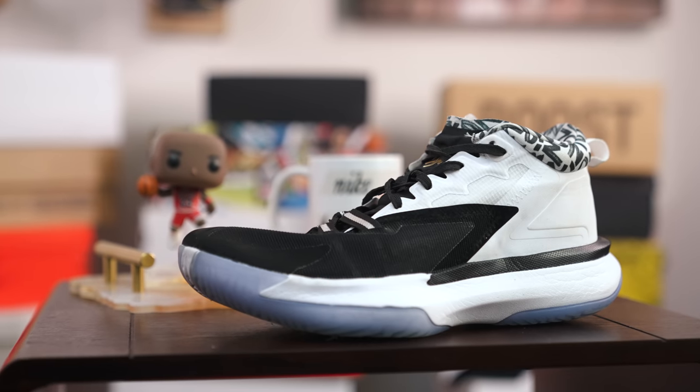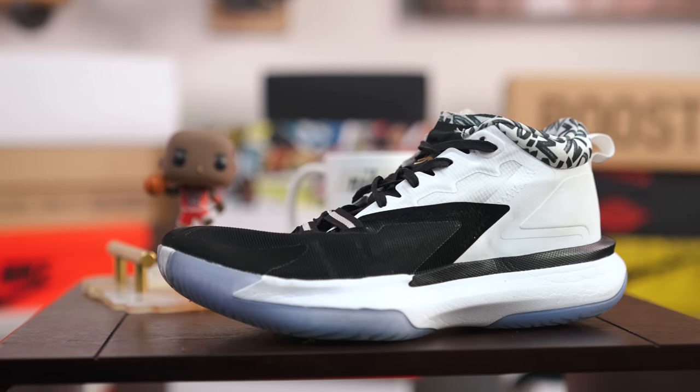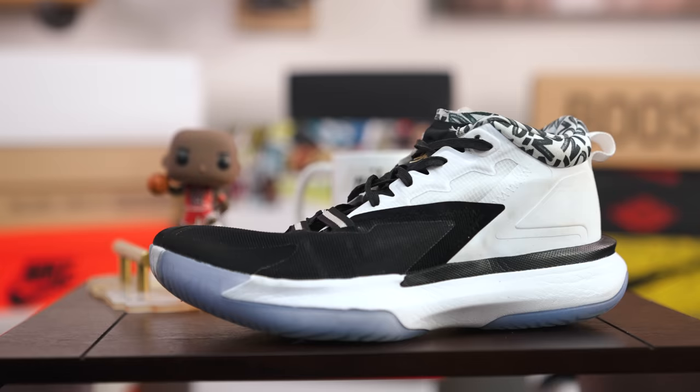But is the Zion 1 that first sneaker that will finally give Jordan Brand some success in the signature sneaker sector? Well, no, it's not. I'll explain after a message from our sponsor.